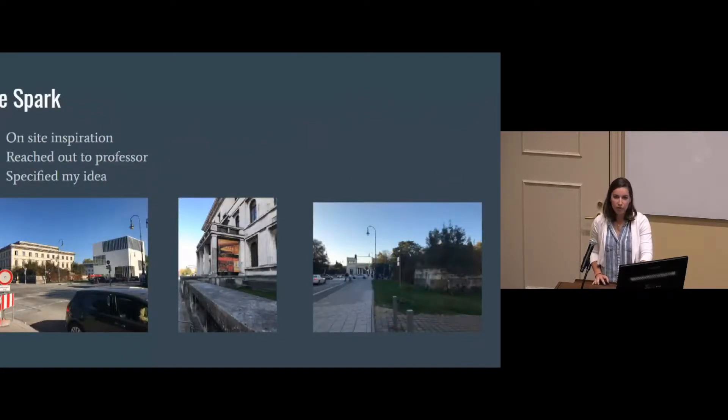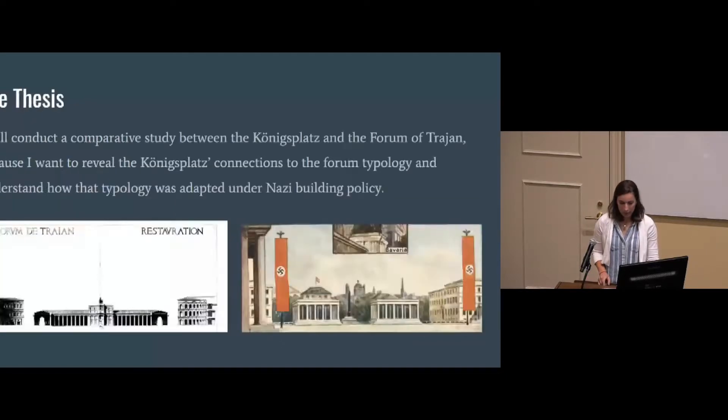I've always really loved German culture and language, and while I was traveling through Germany my interest kept being sparked by remnants of the Nazi past and how the city deals with them, and obviously their classicism. I knew I wanted to research this more in depth, so I started talking to professors and narrowing in on an idea, which ultimately led me to conduct a comparative study between the Königsplatz and the Forum of Trajan — to reveal the Königsplatz's connections to the forum typology and understand how that typology was adapted under Nazi building policy.